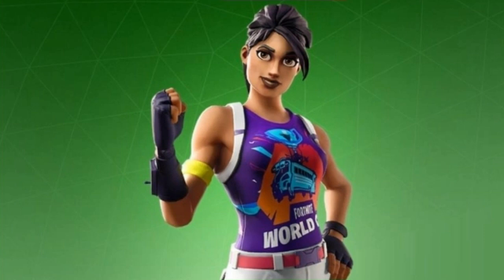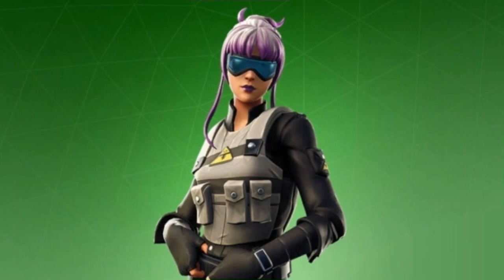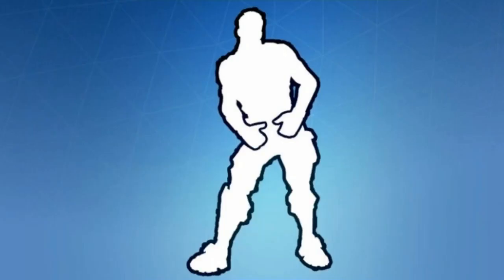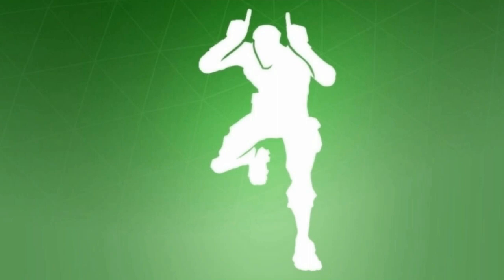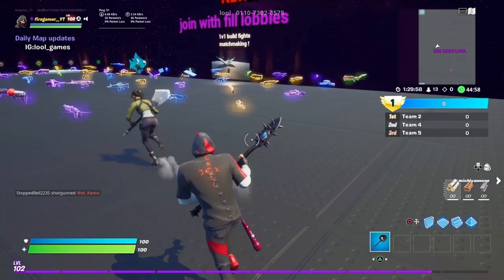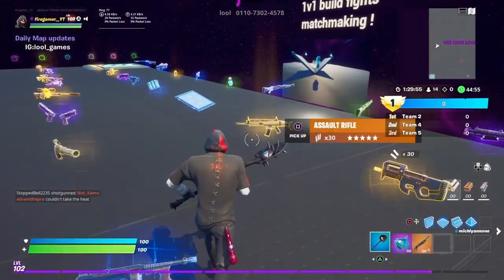The World Warrior skin is 800 V-Bucks with a 97% chance of arrival. The Base skin at 800 V-Bucks has a 40% chance. The Fishing emote at 500 V-Bucks has an 88% chance of arrival. The Buckle Up emote at 500 V-Bucks has an 83% chance of arrival. Finally, the Bull emote at 200 V-Bucks has a 37% chance of arrival.